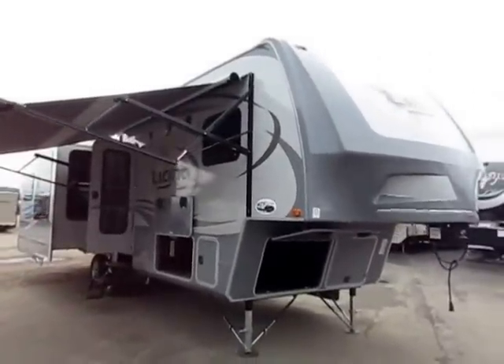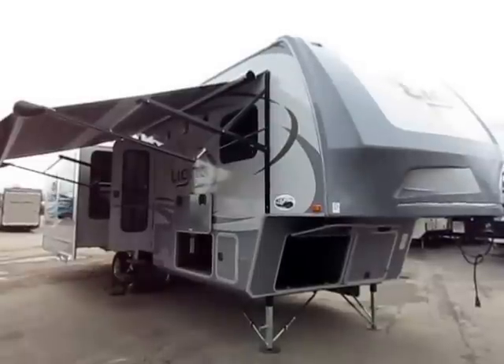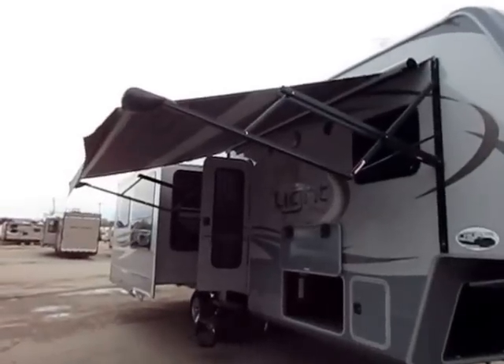I want to mention there are options and upgrades on this model that are not standard equipment. I'll try to point them out as we go so that you understand the difference between this video stock footage and an actual model we may have in stock — they could differ.